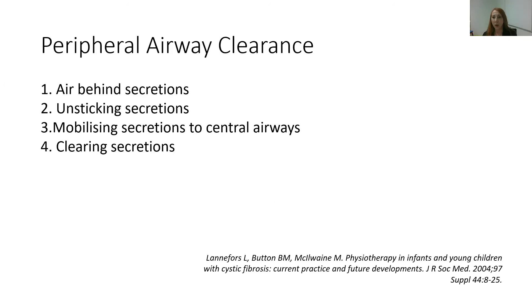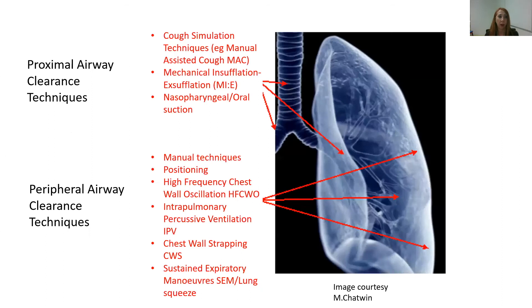When we think about peripheral airway clearance, we are utilising the four stages of airway clearance. We need to get air behind secretions, we need to unstick those secretions, we need to mobilise them to the central airways, and then clear them. Today we're focusing on the peripheral airway clearance techniques.